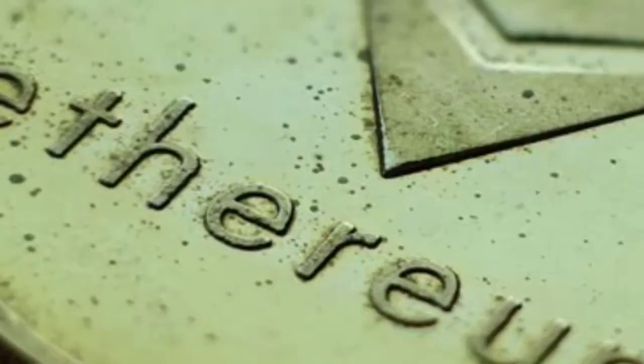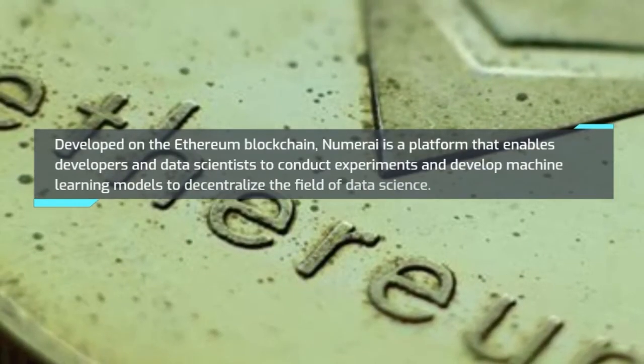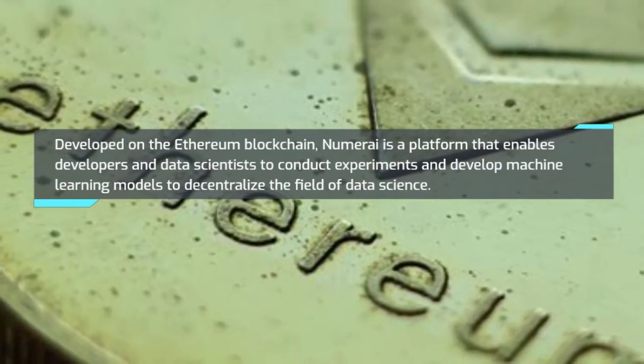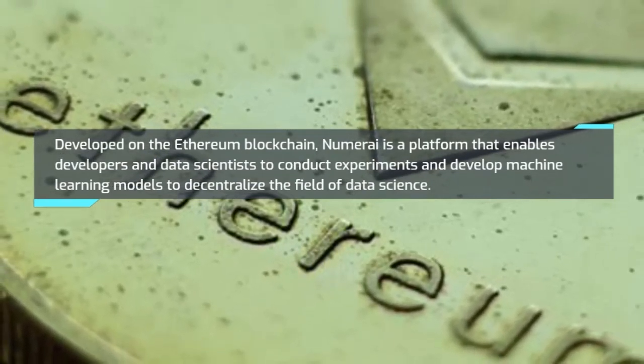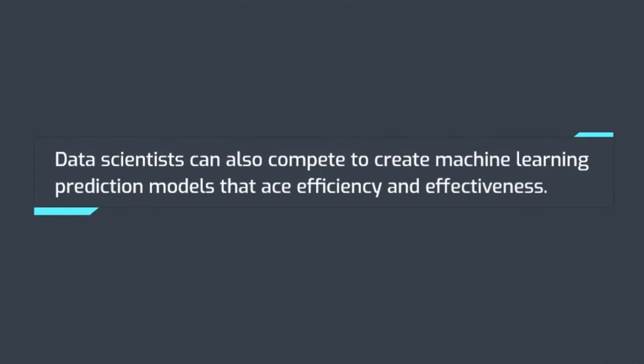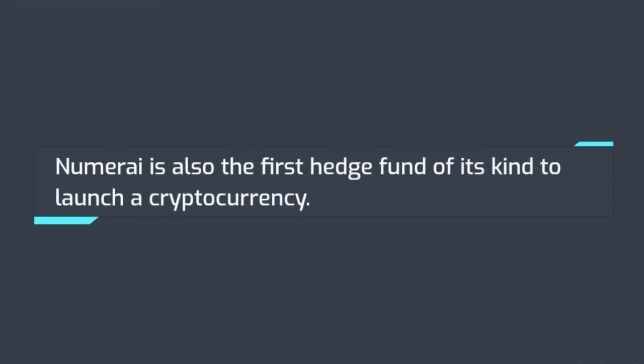Number 7: Numeraire. Developed on the Ethereum blockchain, Numeraire is a platform that enables developers and data scientists to conduct experiments and develop machine learning models to decentralize the field of data science. Data scientists can also compete to create machine learning prediction models that maximize efficiency and effectiveness. Numeraire is also the first hedge fund of its kind to launch a cryptocurrency.